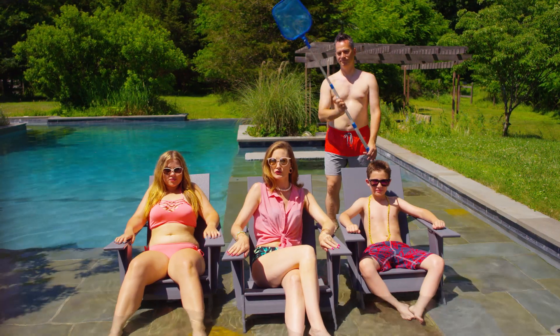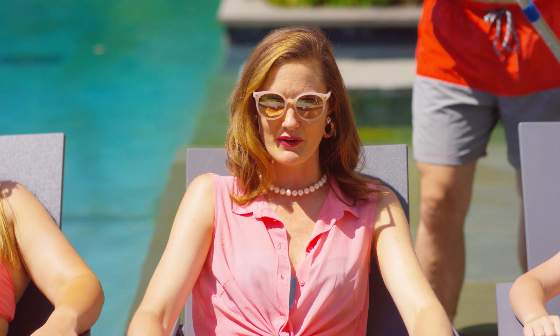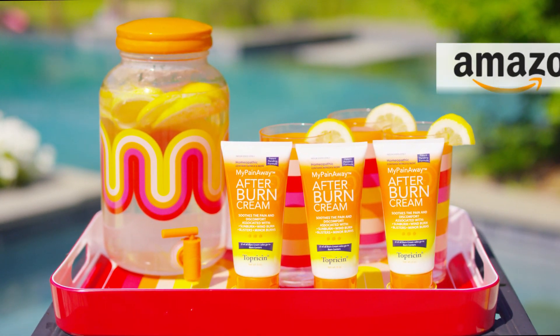Don't let summer sun ruin your summer fun. Chase the burn away with Topperson Afterburn Cream. Available wherever sunburns are sold. Topperson, rub it in.